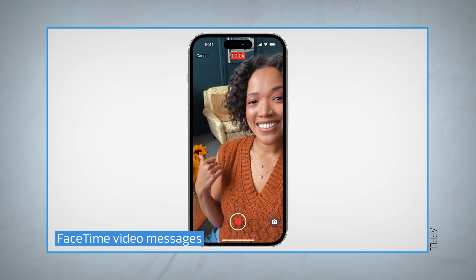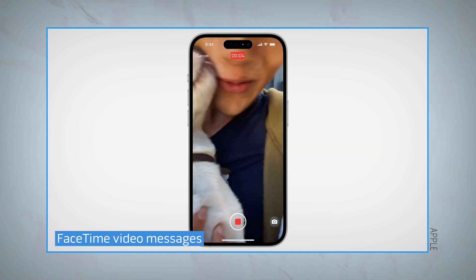If you're trying to FaceTime someone but they're not answering, now you can leave a video message for the next time they check their phone.